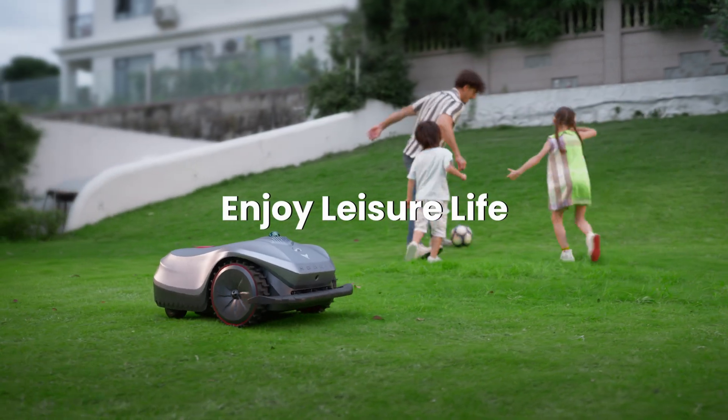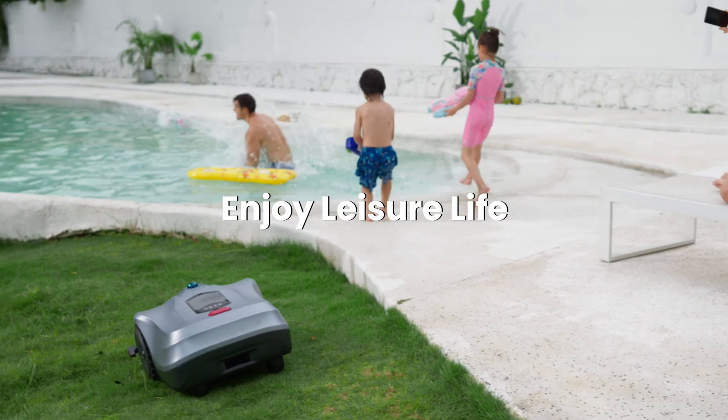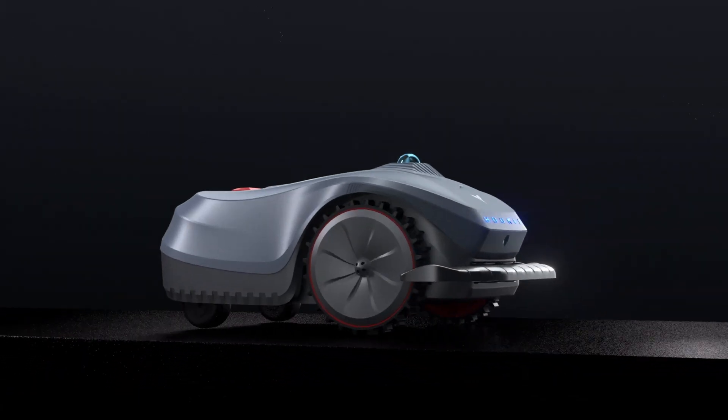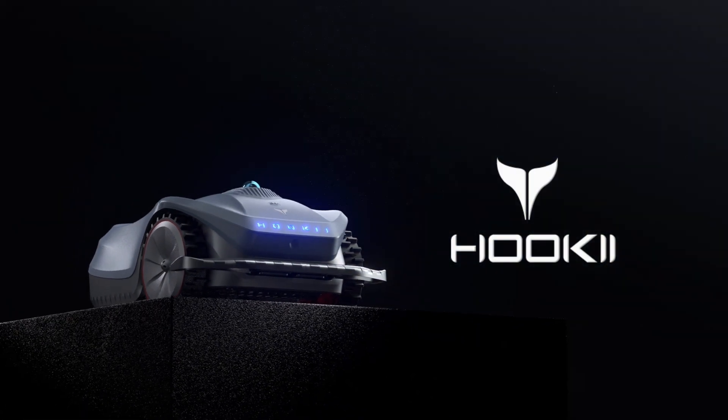The outstanding performance of the NEOMO-X eliminates the hassle of lawn maintenance. Embrace the future of lawn care with NEOMO-X. Order yours today.